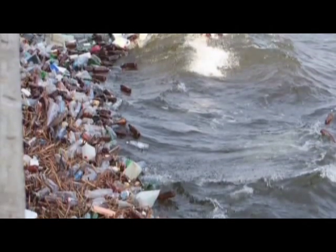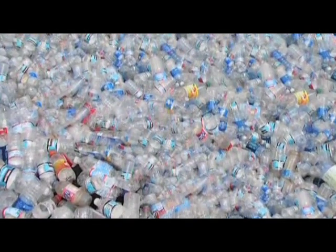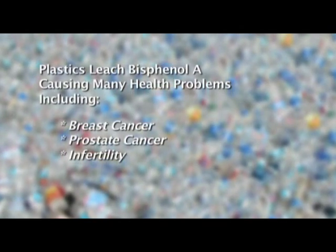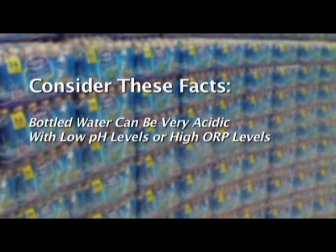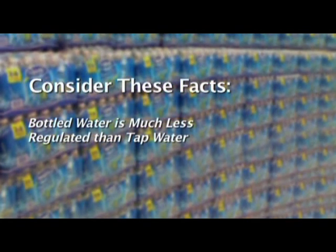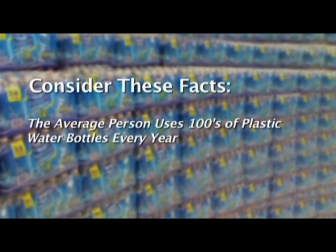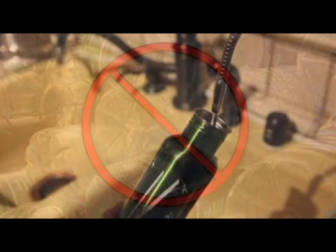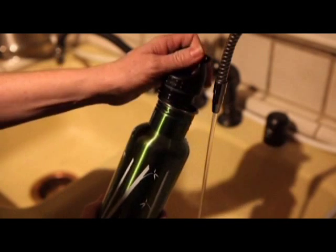Together we are damaging the health of our planet. Physiological changes can occur in people when they ingest the toxins that have leached from plastics into our food and water — these chemicals have been linked to breast and prostate cancer and infertility. Consider these facts: bottled water can be very acidic with low pH levels or high ORP levels, and is actually much less regulated than tap water. Studies have found arsenic, disinfection byproducts, and bacteria in bottled water. Let's say no to plastic water bottles and fill up our own non-plastic containers with alkaline ionized water — nurturing our body, saving money, and helping heal the environment.